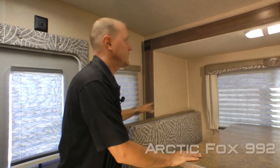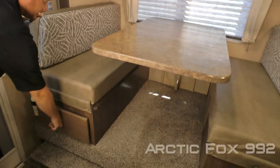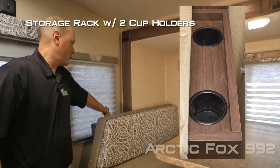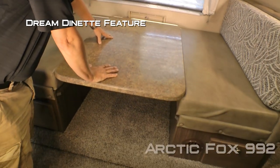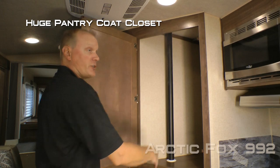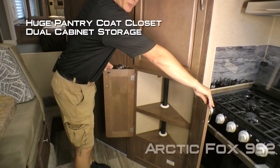Over here in your dining area, you'll find a large view window and a standard booth dinette with storage under either side. There's also a storage rack with two additional cup holders and a dream dinette feature that makes turning your dinette into a sleeping area a snap. The 992 also features a huge pantry coat closet, as well as a dual cabinet storage compartment down below.